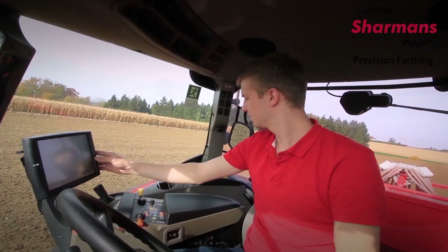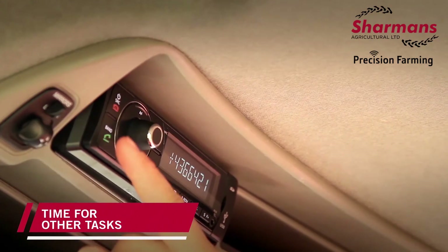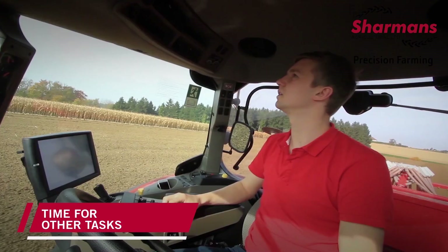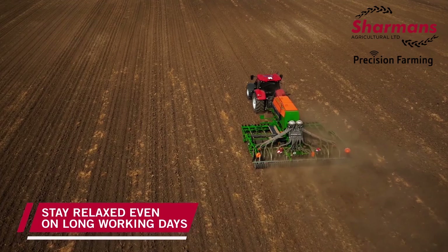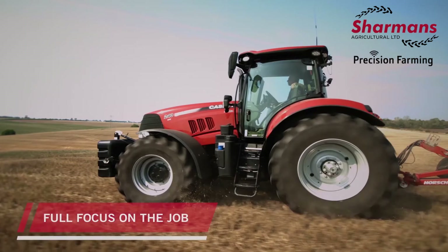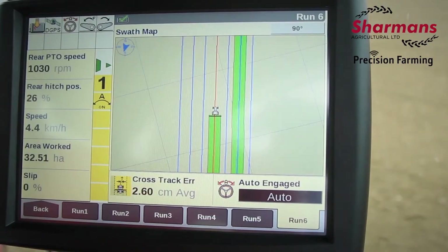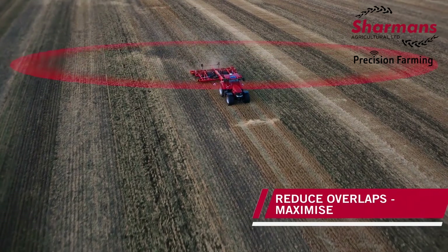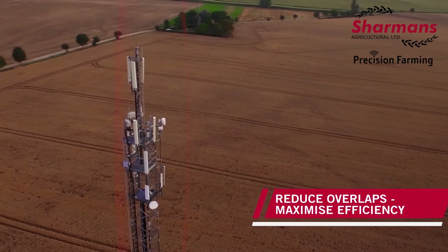The AccuGuide components consist of a touchscreen display, either the AFS-300, AFS-700, or the all-new Pro-1200, which is available on the AFS-Connect Magnum, Steiger and Quad-Track tractors. The AFS-372 receiver, or the AFS-Vector Pro for the Pro-1200 display. And finally, the NAV-3 navigation controller which provides terrain compensation in three axes: roll, pitch and yaw.